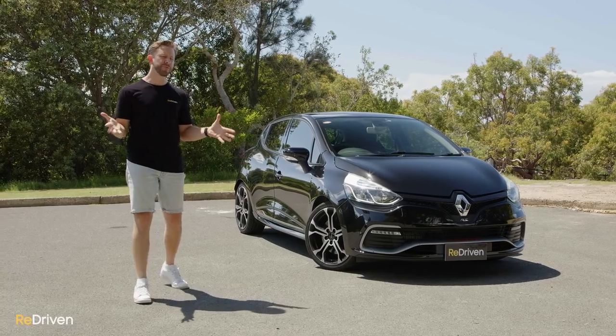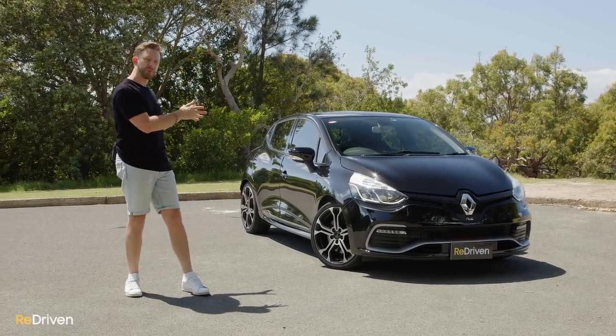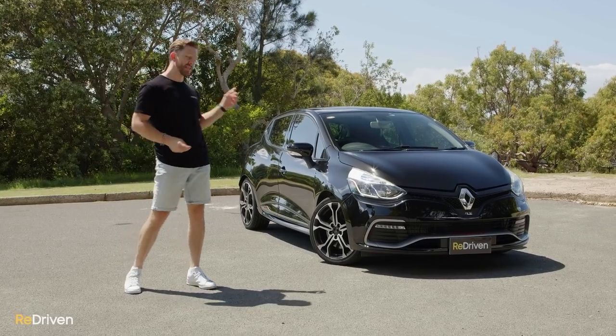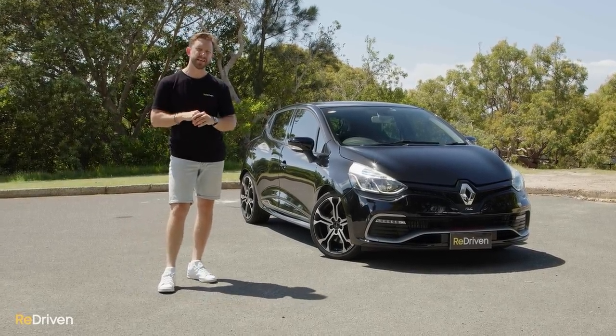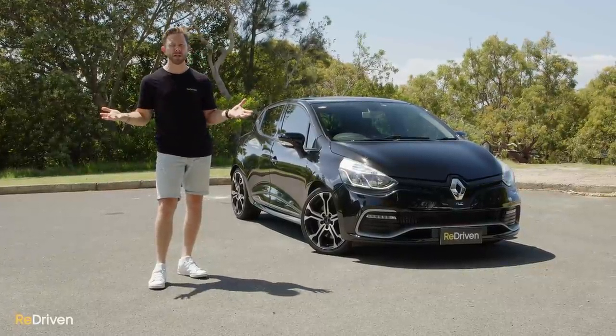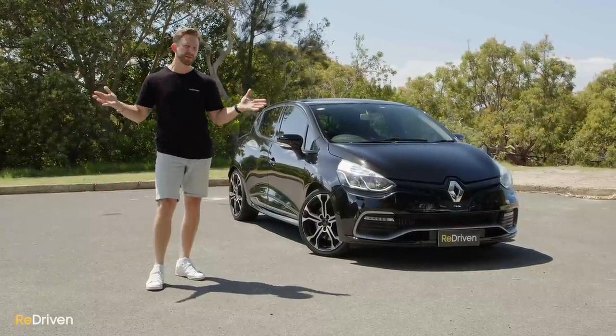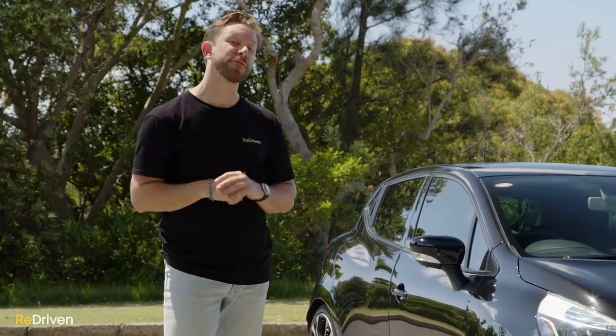The Generation 4 Clio marked a pretty big departure from previous generations. Renault decided to drop the option of a three-door hatchback, and this model also received a midlife update called the Phase 2 in 2016. The RS models and the standard Clios, like French wine, are available in a confusingly vast array of different variants. But to give you a better overview of all of this, here's a voiceover.